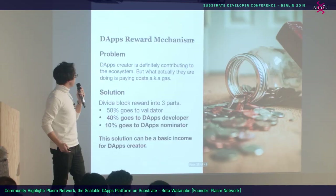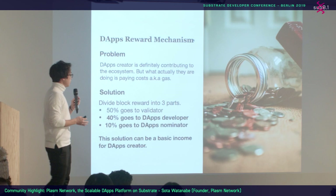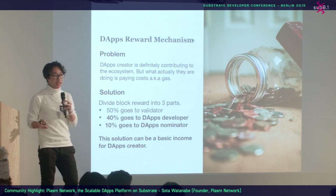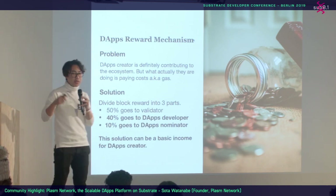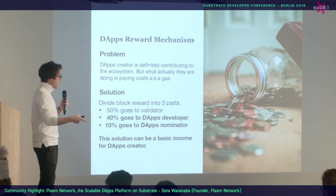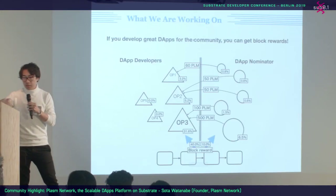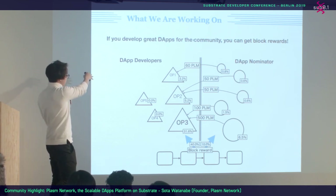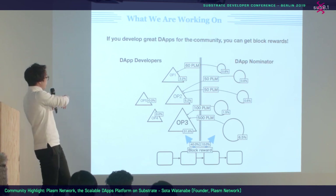Plasm DApps Reward Mechanism: DApps creators are definitely contributing to the network, but currently they are only paying costs — gas. Our solution is to divide block rewards into three parts: 50% goes to validators, 40% goes to DApps developers, and 10% goes to DApps nominators. This can be a basic income for DApps developers — by building useful DApps for the community, they can earn PLM tokens. The more tokens that nominate and stake on a DApps developer, the more rewards they receive.